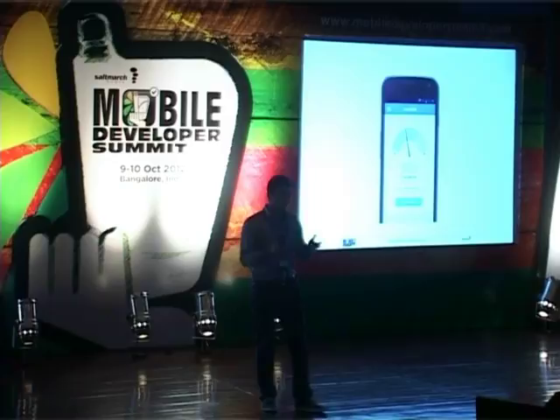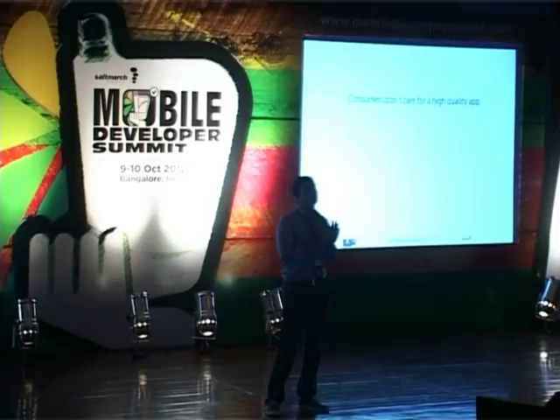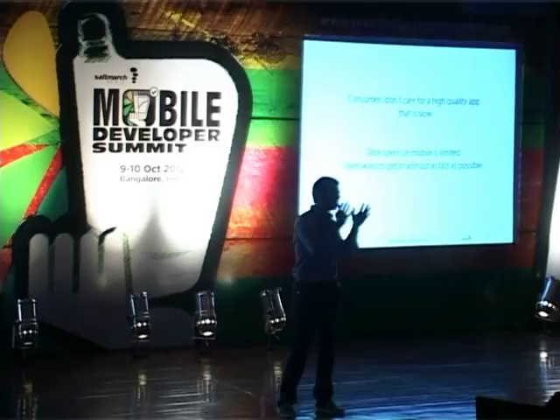And finally, speed over perfection — always. Consumers don't care for a high-quality app that is very, very slow. No matter how good your app looks, no matter how good the code is, perception is reality. If it doesn't feel like it's working fast, it's not going to be good. Time spent on mobile is very, very limited. Users want to get in and out as fast as possible. We've gone from having half an hour on a PC browsing Facebook, to a mobile device where you have five to ten minutes and you want to just jump in and jump out. Performance always comes first.